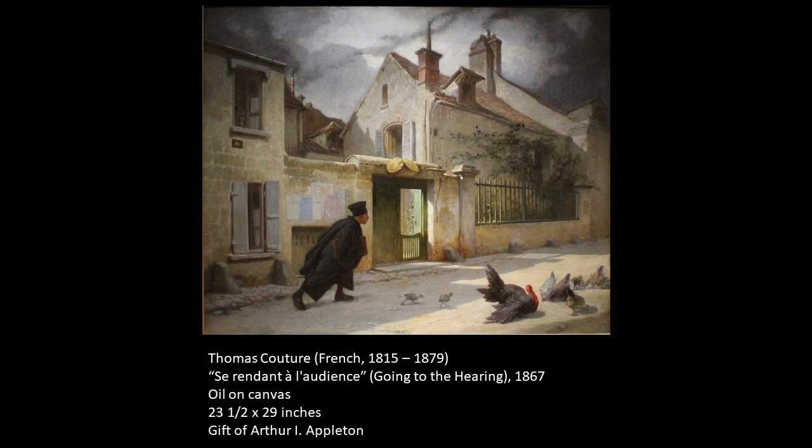When we pan back out, we can see that even though this is a satirical painting, the treatment with which he has painted the village is just extraordinary. Every small detail is there, and it really is a sensitive rendering.